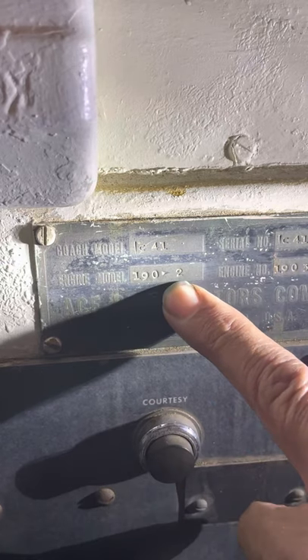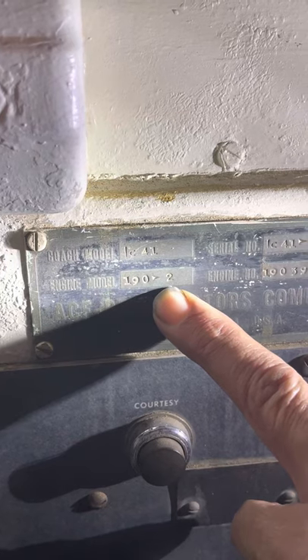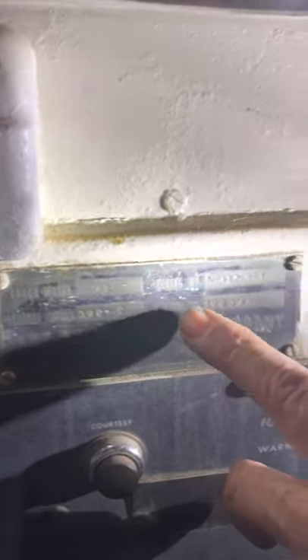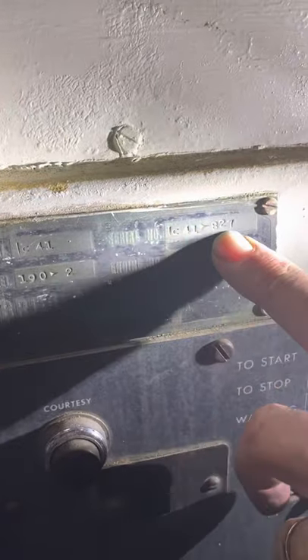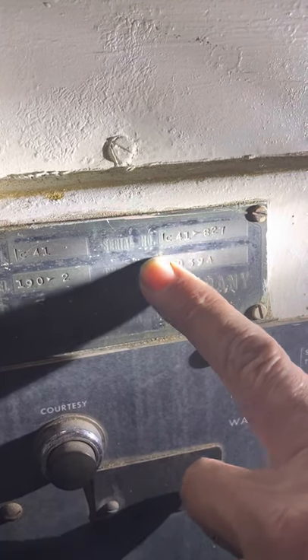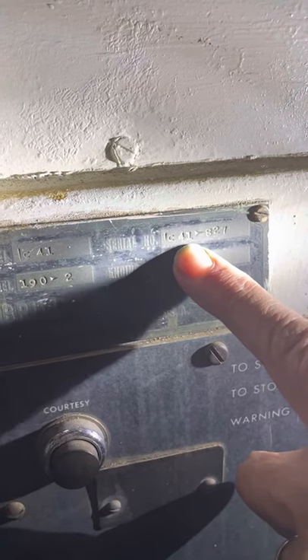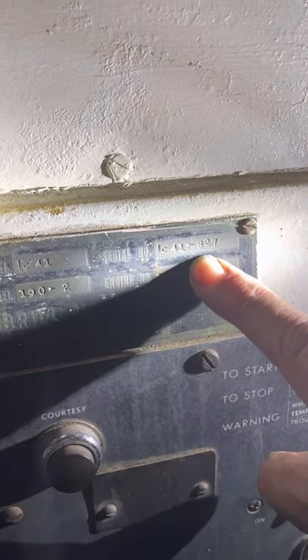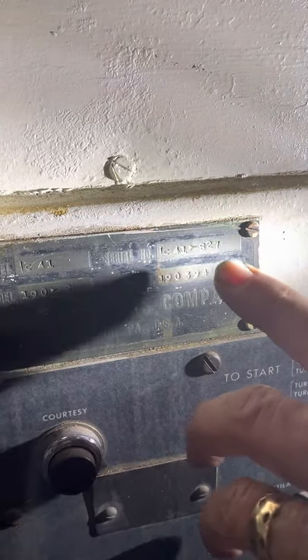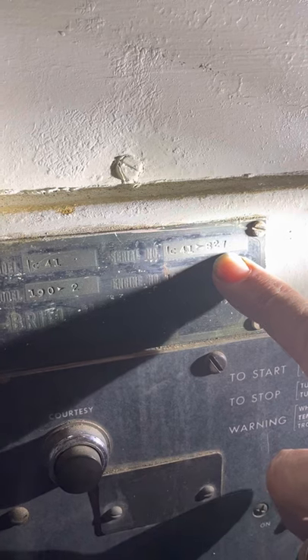It had a single-barrel updraft Zenith carburetor. Right here is the serial number of the bus — the VIN — showing that it's an inner city 41-passenger. Out of 1,375 buses built, this was the 827th bus built.